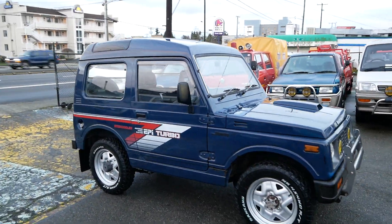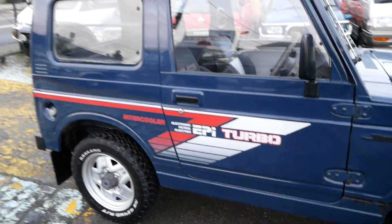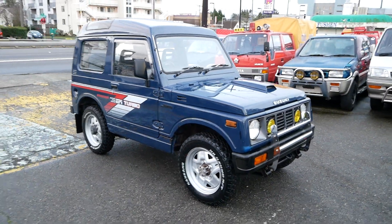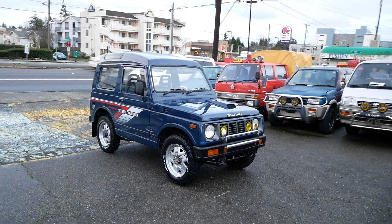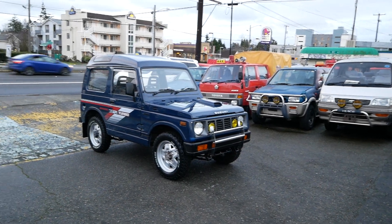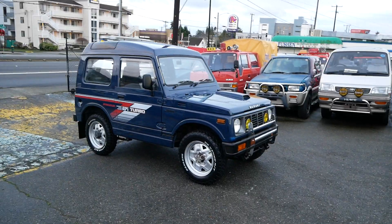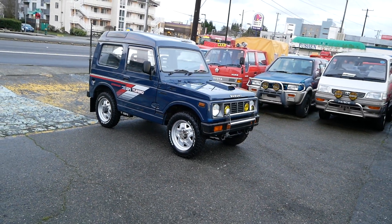You also get the EPI electronic petrol injection badge on the side. This one's definitely worth checking out on the website, jdmcarandmotorcycle.com. That's our 550cc turbo intercooled Suzuki Jimny — five-speed manual, low mileage around 50,000 miles. A fun little off-roader if you're in a rural area or need something to take up to the mountains.